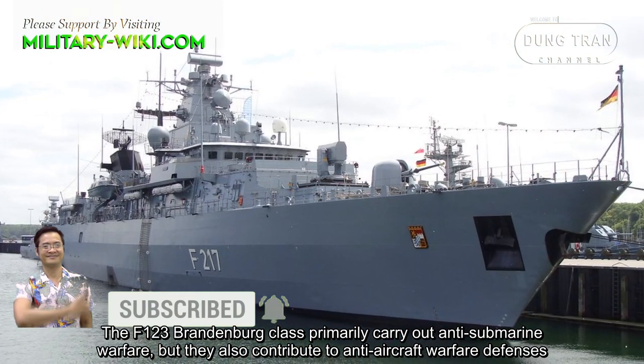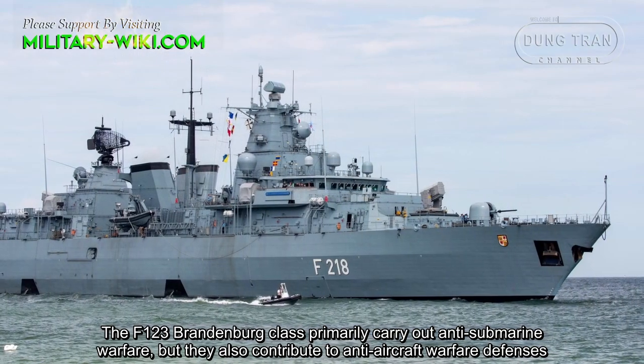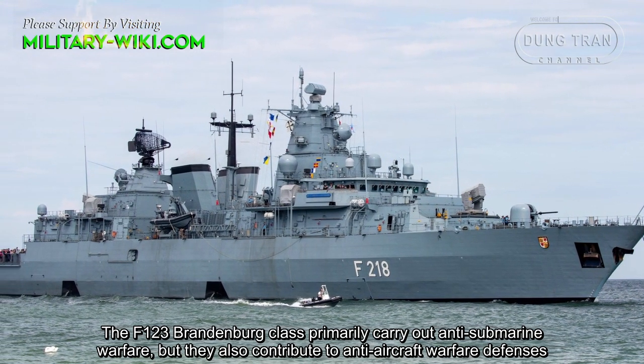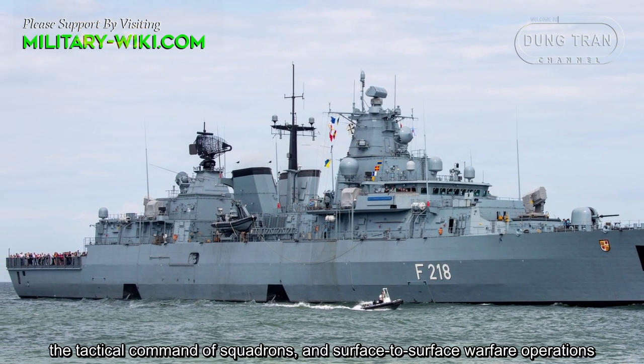The F-123 Brandenburg class primarily carries out anti-submarine warfare, but they also contribute to anti-aircraft warfare defenses, the tactical command of squadrons, and surface-to-surface warfare operations.